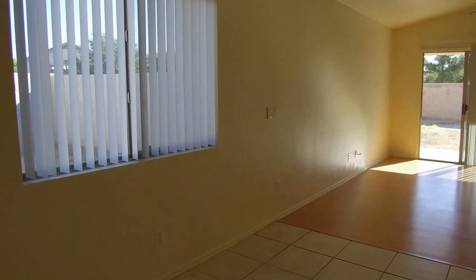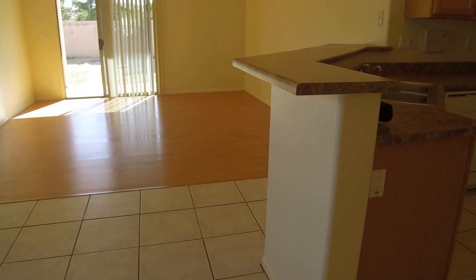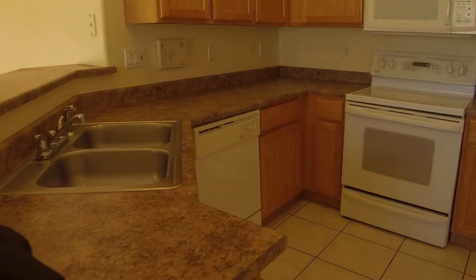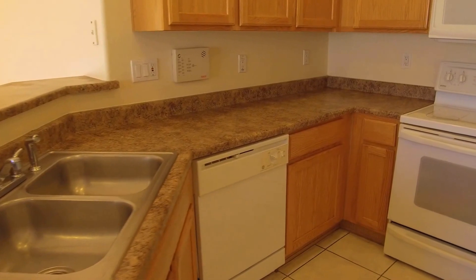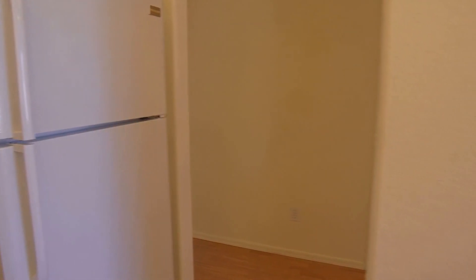Here we are in the dining room — some blinds, and we have tile here in the dining room and kitchen. There's a breakfast bar area, dishwasher, flat top stove, microwave, and refrigerator all included. There's also a hallway going to the rest of the home, and a pantry right here.